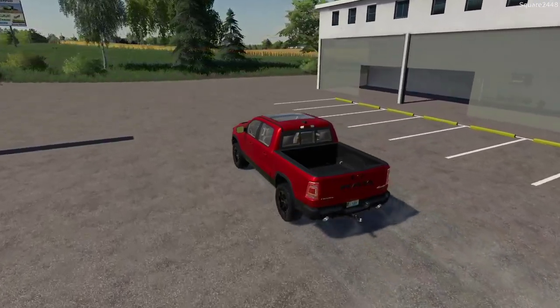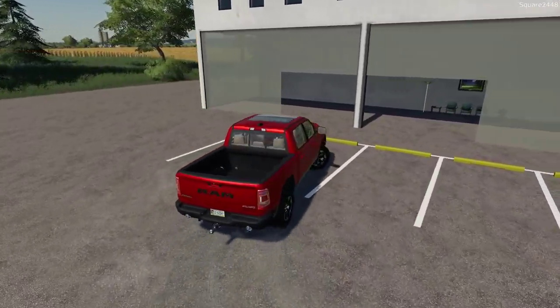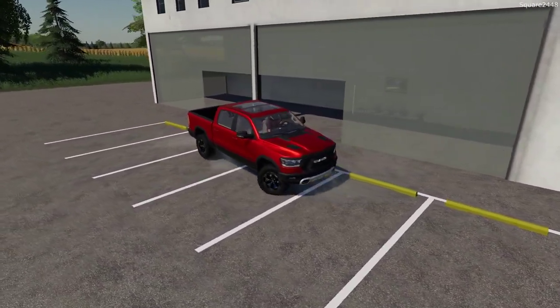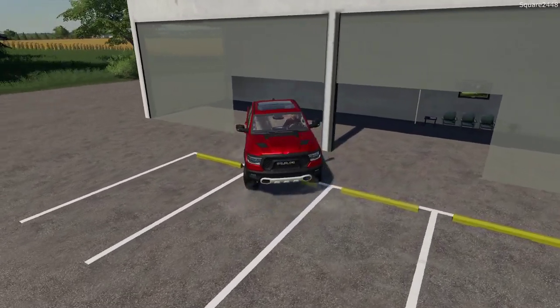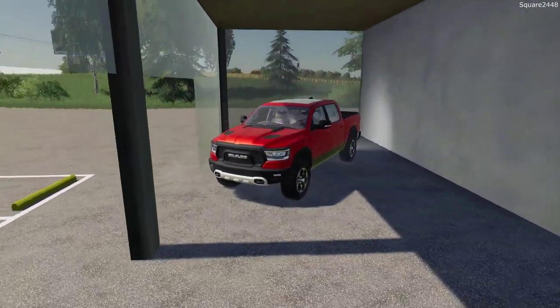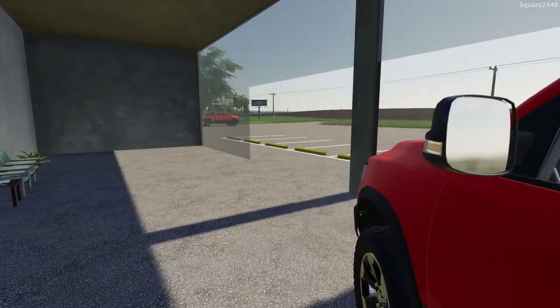I have done a Ford and Chevy dealership along with a few different ones, and I thought it was time to do the Dodge dealership. We'll get these parked up here. Dealerships have very nice big doors to get trucks in, and that's one big advantage of these large dealership buildings.